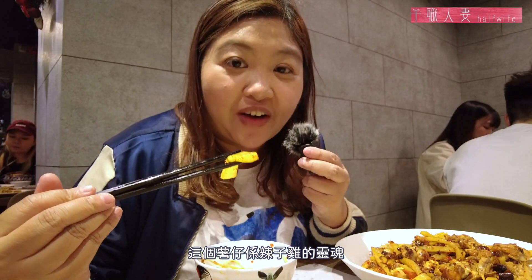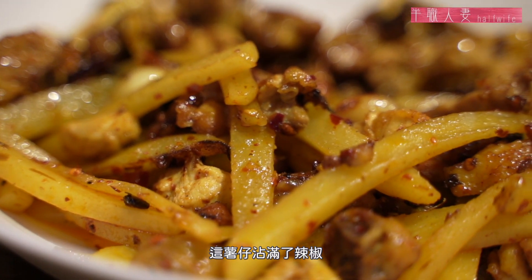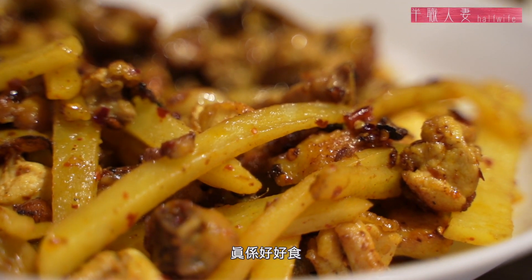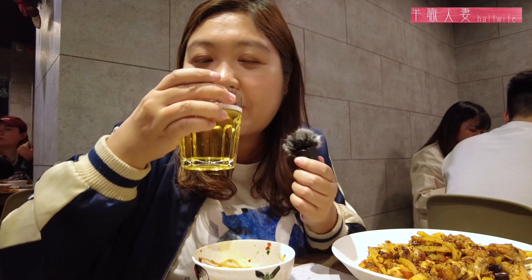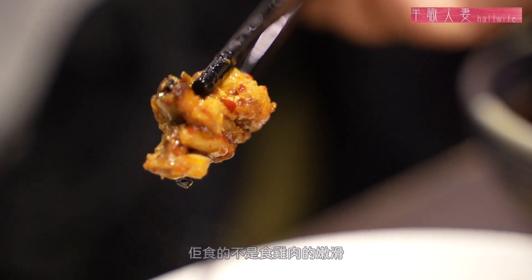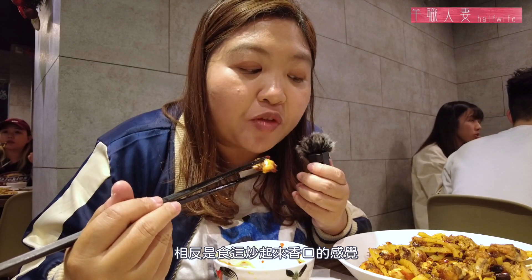最後一道菜是薯仔辣子雞。原本這道菜是沒有薯仔的，但自從食客吃了加了薯仔的版本之後就回不了頭，連我也瘋狂愛上。這裡的辣子雞全部都切得細小，吃的不是雞肉的嫩滑，相反就是吃炒的香口。這個薯仔是辣子雞的靈魂，還有雞汁的雞味，真的很好吃，用來送啤酒真的一流，因為來這裡一定要叫青島！